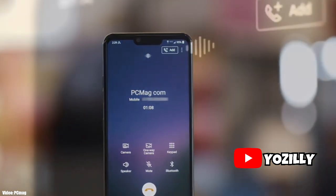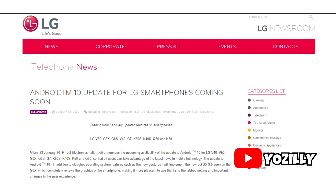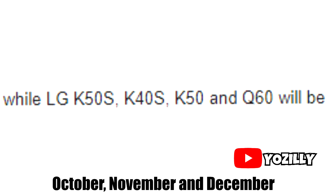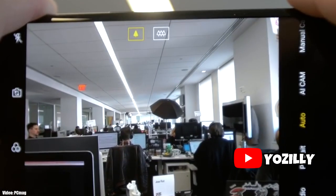LG has always been slow when it comes to Android firmware updates, but this time they are improving their rollout schedule for Android 10. They added nine devices that are going to get the latest Android 10 update. According to a roadmap posted on LG's official Italy site, in Q4 2020 the LG K50S, K40S, K50, and Q60 will receive the Android 10 update.